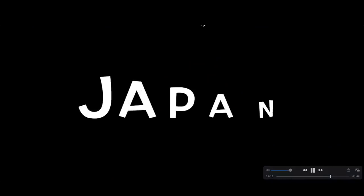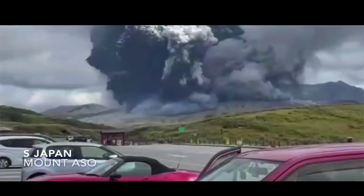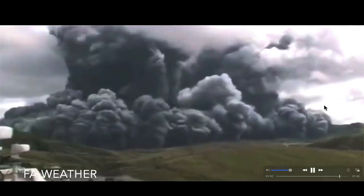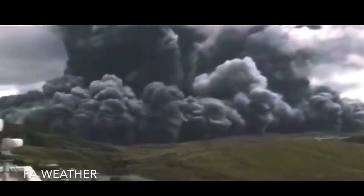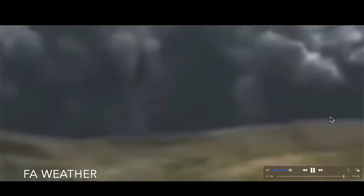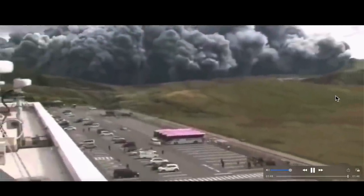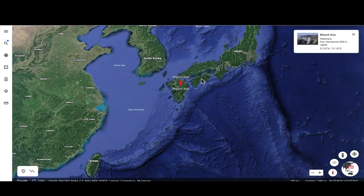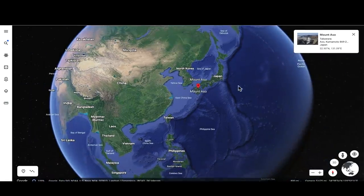Over to Japan — Mount Aso, yet another volcanic eruption in the last 48 to 72 hours. This one emitting a very large plume of ash and smoke that consumed the hillside. You can see buildings, cars, and people in the foreground as that wall of ash and dust moves in their direction. Mount Aso is one of the most active volcanoes on planet Earth, next to Kilauea.